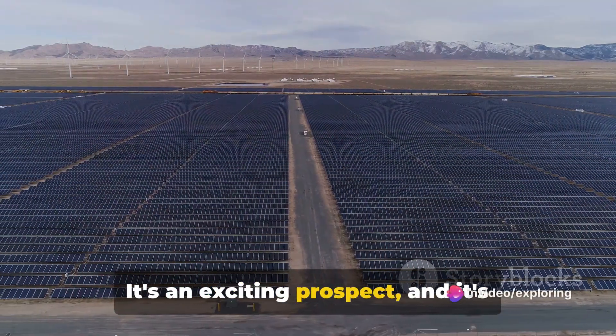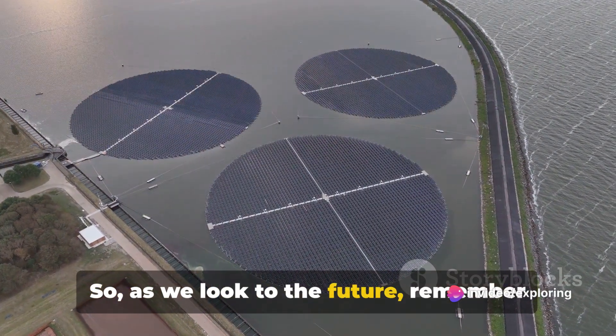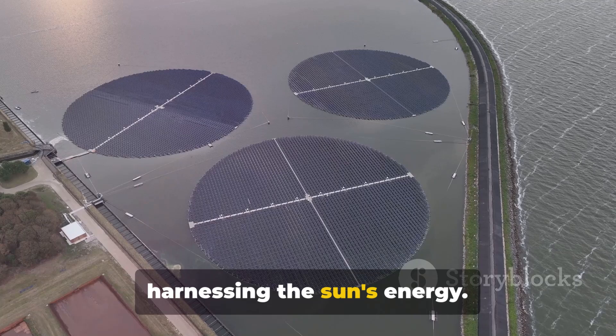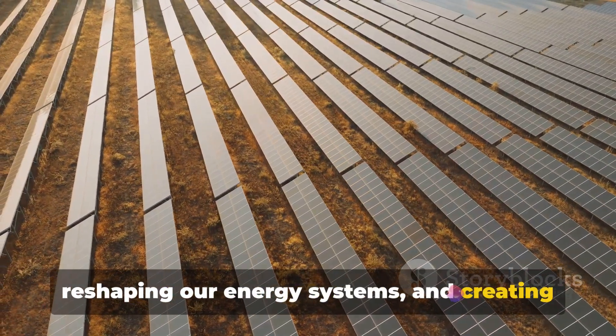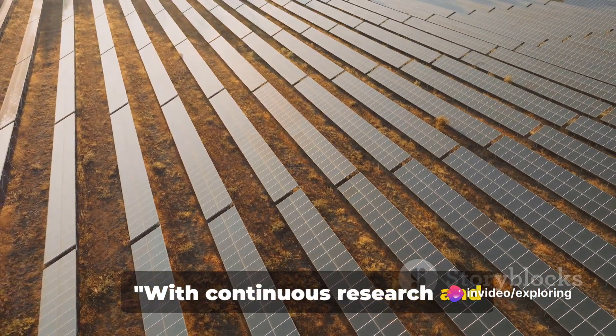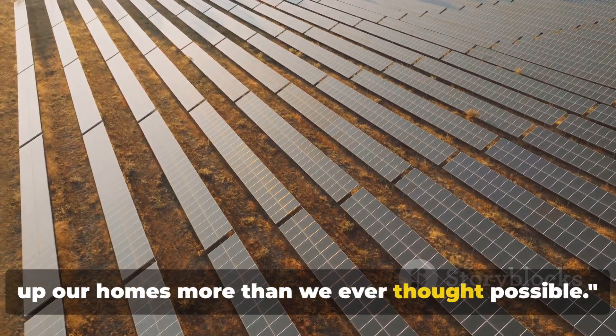It's an exciting prospect, and it's closer than you might think. As we look to the future, remember this: solar power isn't just about harnessing the Sun's energy. It's about reimagining our world, reshaping our energy systems, and creating a sustainable future for us all. With continuous research and development, the Sun's power might light up our homes more than we ever thought possible.